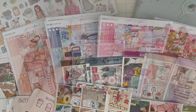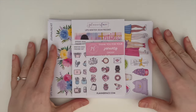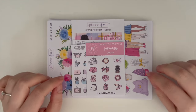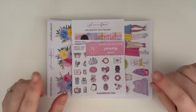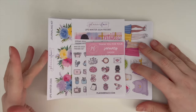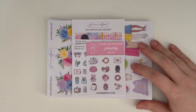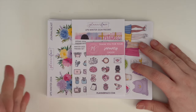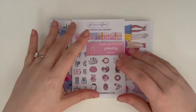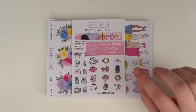First up, to nobody's surprise, is Planner Face. I do PR for Planner Face, so you can use my code 'cat' to save 10% on your orders, and add my name in notes to pick up seasonal freebies. I do have a couple of those here. I also have the January mystery, but I'll show that right at the end of the video.